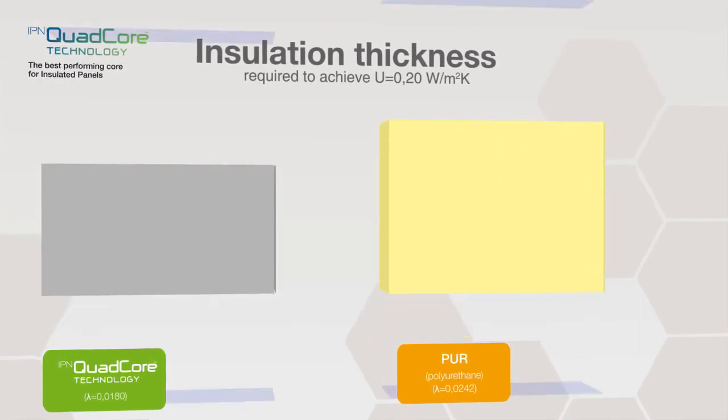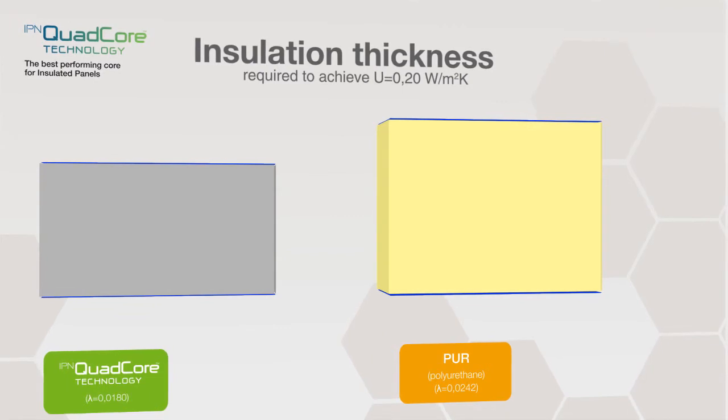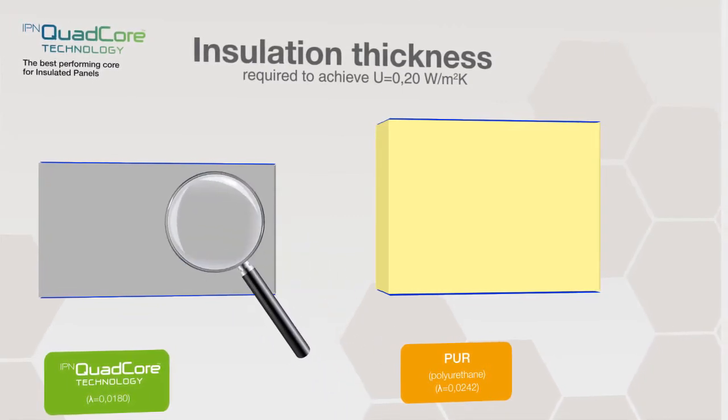So how do you know you're getting IPN Quad-Core and not just a standard panel? Simple. Just look for the unique gray color at its core.